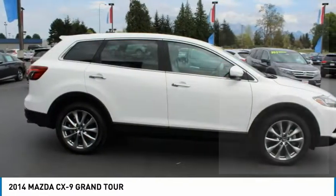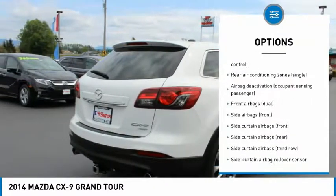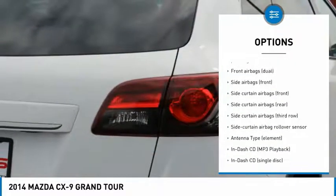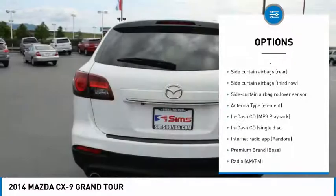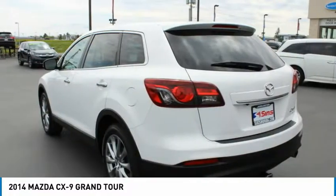Here are some of this vehicle's great options: stability control, traction control, power steering, cruise control, fog lights, power brakes, clock, cargo area light, electronic brake force distribution, and front stabilizer bar.